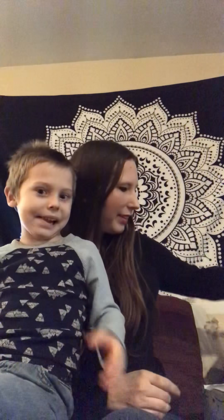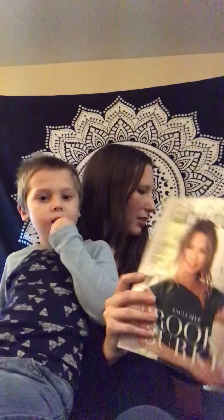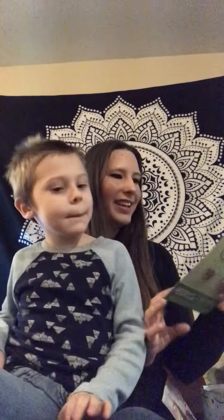Hey guys, how's it going? I just received something for the first time and I wanted to show you what all it comes with. I got this FabFitFun box and I want to show you what it came with. This is the winter of 2018 box, so you get the information about the box.